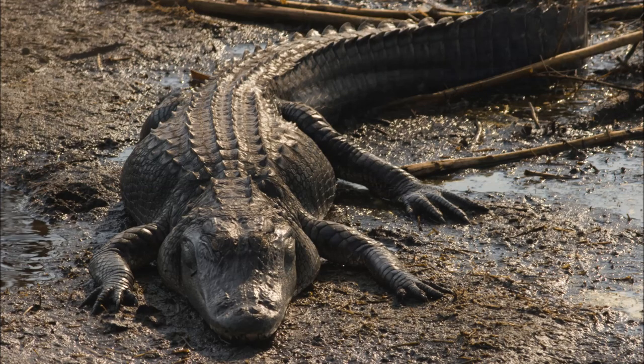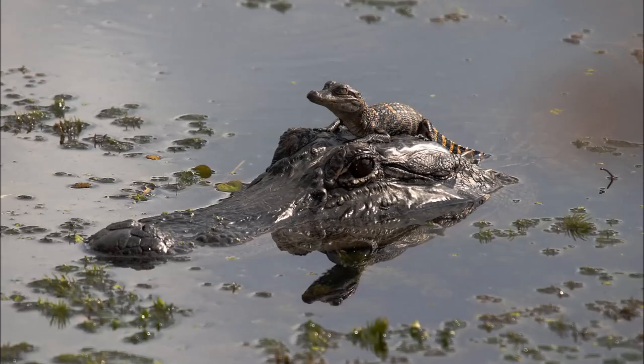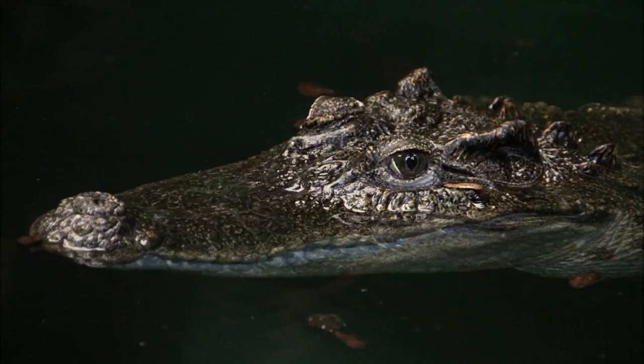Because American alligators look so similar to the American crocodile, it is also listed as an endangered species. So the next time you think you see an American alligator, look again — it could be an American crocodile.